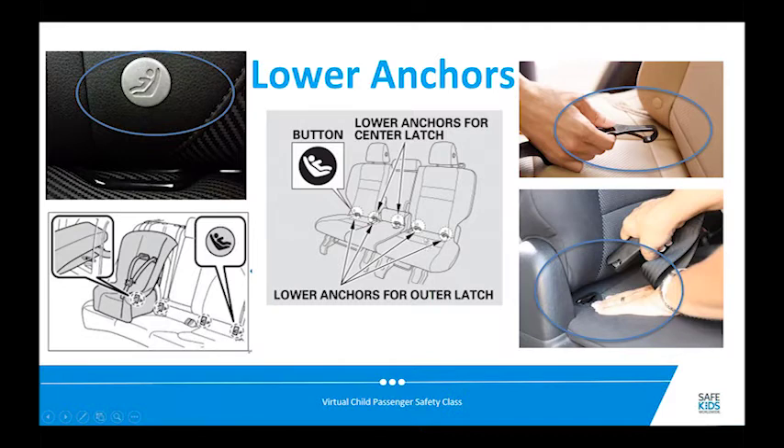Not many cars have three full sets of lower anchors — that would be six brackets. Many cars have something like five individual brackets, which allows for only two seating positions using LATCH at a time, because one bracket could serve an outboard or center position but you would never use it for seats in both positions simultaneously. Check your vehicle manual to see what it says about where to install your car seat using lower anchors.